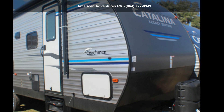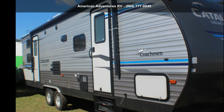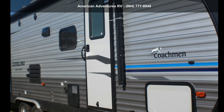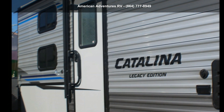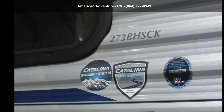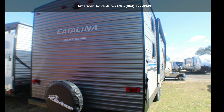Imagine yourself in this Coachman 2019 Catalina 273BHS CKLE. Whether you are planning on vacationing, adventuring or just relaxing, this travel trailer does it all. This unit is perfect for those looking to maximize fuel efficiency but maintain all of the conveniences of a well-appointed, feature-packed RV.